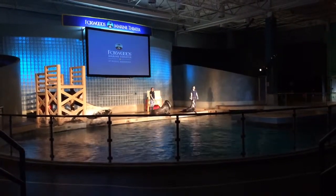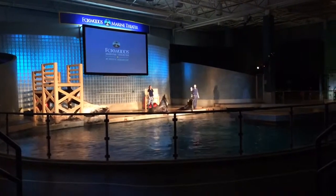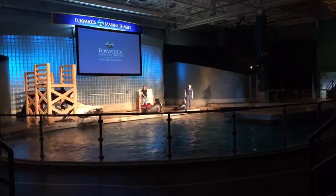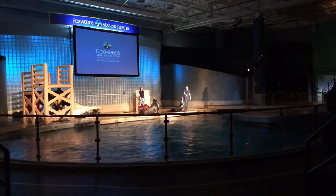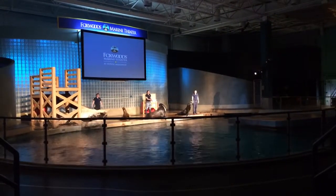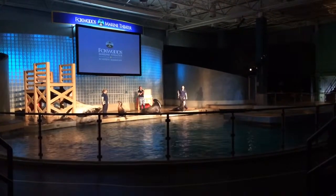The first sea lion working with me today — his name is Jenny. Jenny is our six-year-old male sea lion. He weighs over 200 pounds. For his introduction, he's going to show a very enthusiastic sea lion dance. Let's give Jenny a round of applause.